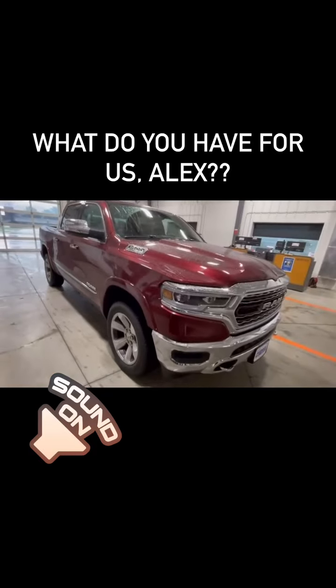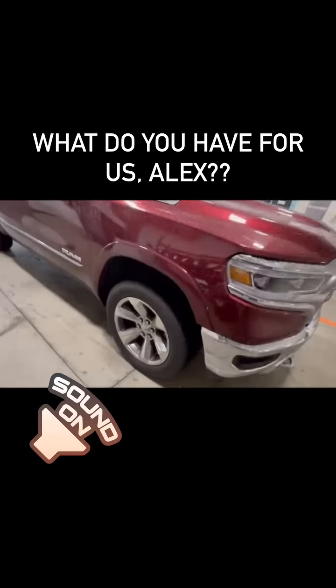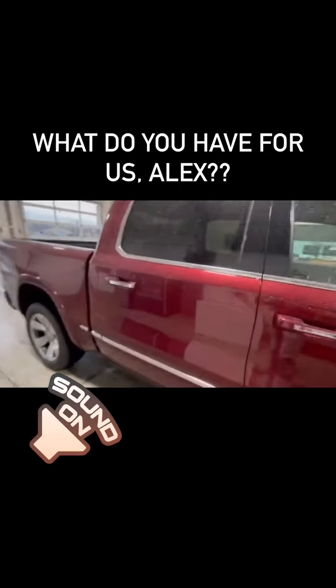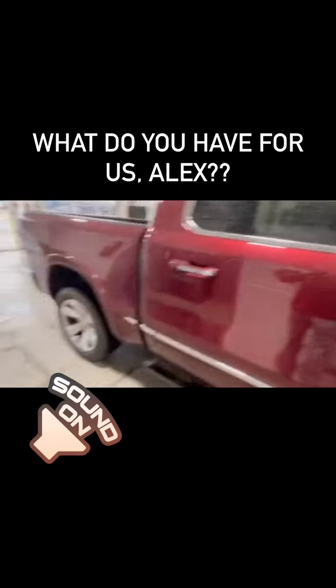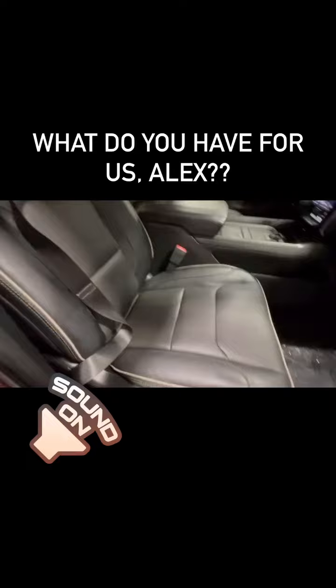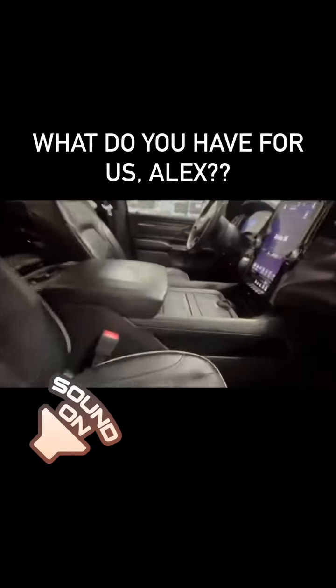One of the last years you can get it, so get it while you can. This unit has 79,000 miles on it, beautiful condition, 20-inch wheels, newer tires, power running boards, and beautiful Nappa leather with heated and cooled seats.